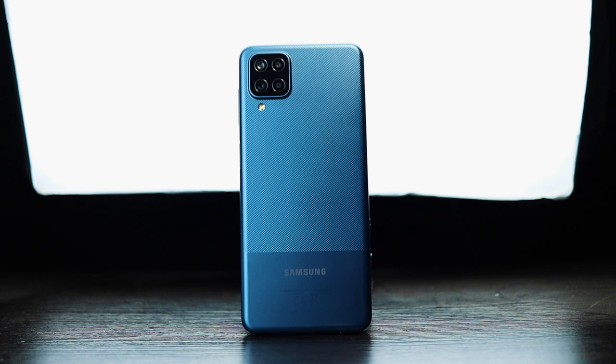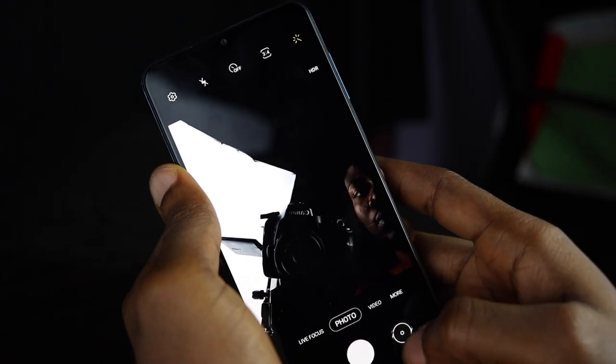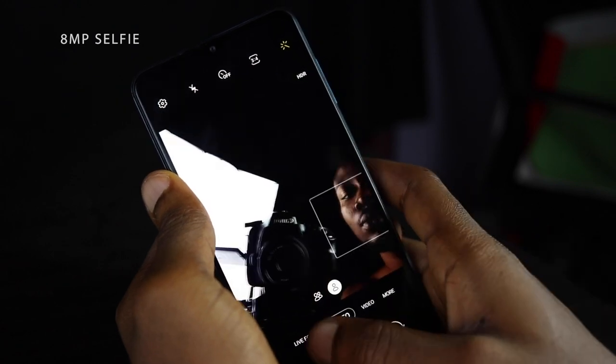The camera setup on the Samsung Galaxy A12 consists of a 48MP main camera, a 5MP ultra-wide camera, a 2MP macro camera, a 2MP depth-sensing camera, and an LED flash. On the front is an 8MP selfie camera in a water drop notch. Camera quality isn't great — rear and front pictures look over-sharpened and too contrasty. I wouldn't recommend this phone as a camera device. Here are sample pictures from the front and rear cameras.